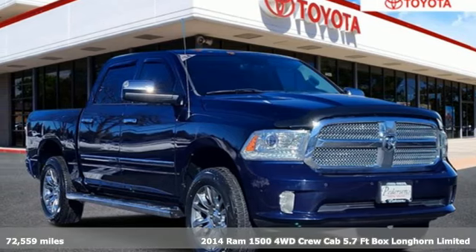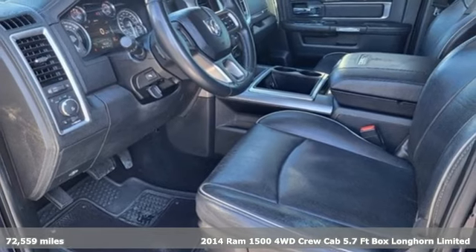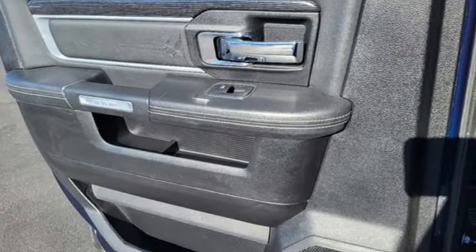It's a 2014 Ram 1500. Ram trucks are consistently recognized and awarded as some of the best. This 1500 continues that tradition.